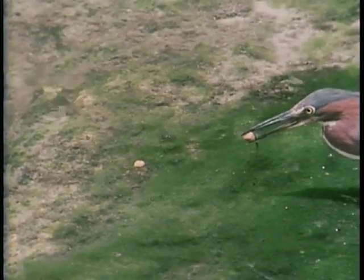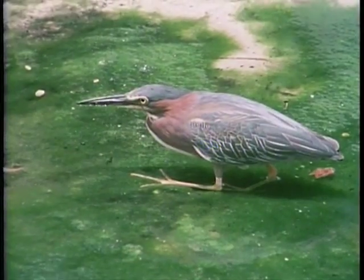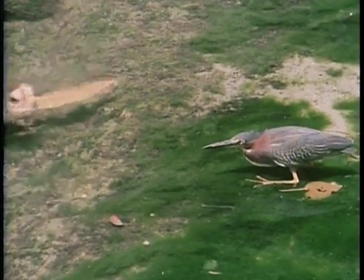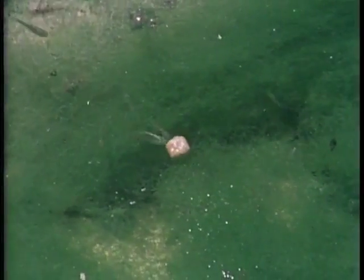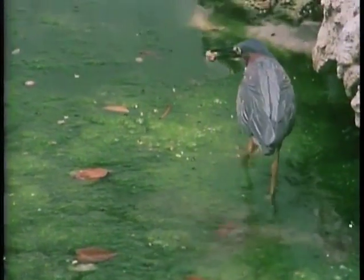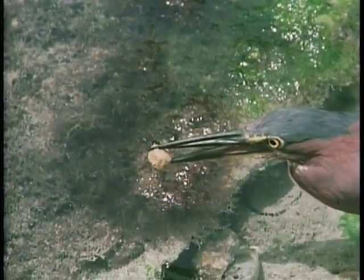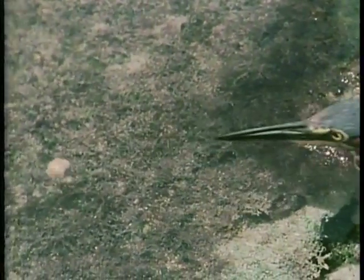He fishes with bait, and he devised the technique entirely by himself. At first, when he went pellet fishing, he stood upright, as all fishing herons do. But the fish learnt not to come near him, and he responded by kneeling down. Presumably he began by simply lurking in ambush beside any pellets that happened to float by. But after a while, he must have put two and two together and begun to place his pellets deliberately so that the fish were enticed towards him. That was his act of creative genius.